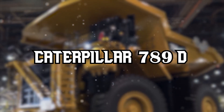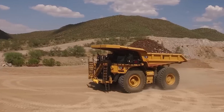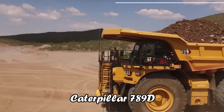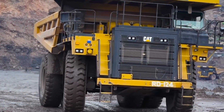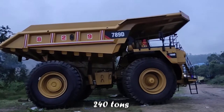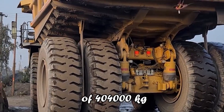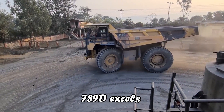Caterpillar 789D. As we venture into the realm of cutting-edge machinery, let's zoom in on the Caterpillar 789D, a powerhouse in both autonomous technology and traditional mining operations. Boasting a nominal payload of 240 tons and a gross machine weight of 404,000 kilograms, the 789D excels in hauling efficiency.